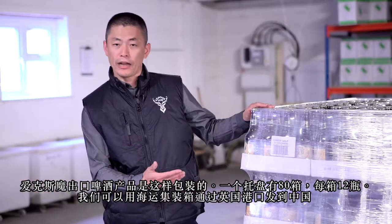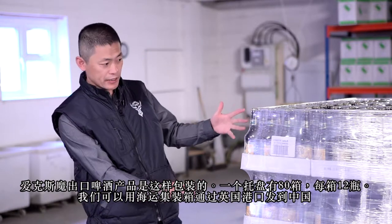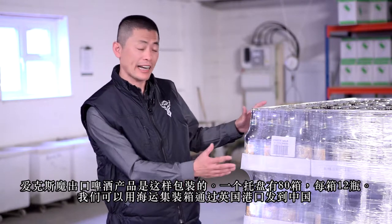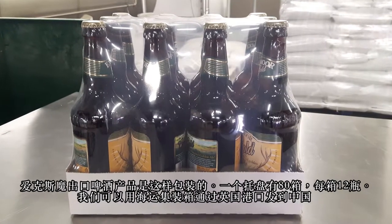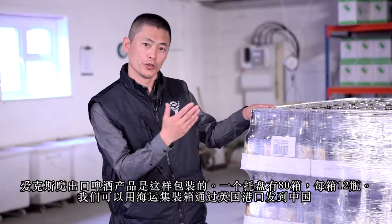Exmoor Gold Ale's export product is arranged like this: we have a pallet which has 80 cases, and in one case you have 12 bottles. We can arrange this through a container, through a UK port to China.